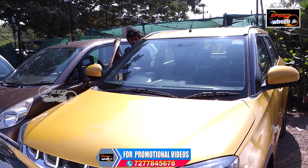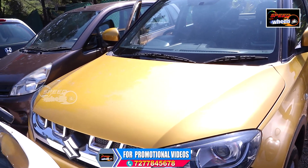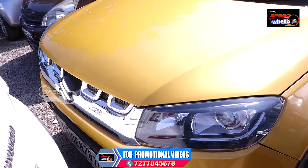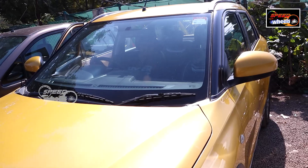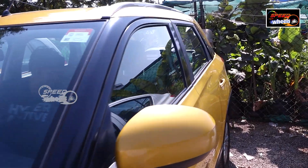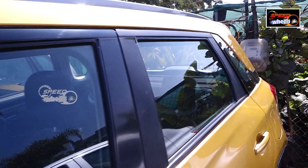This is the Maruti Brezza, a 2019 model. This is an automatic diesel variant with 55,000 km. It is suitable for long journeys. There are two airbags available, and there is a lot of boot space. It is easy to adjust. It is available in a rare yellow color as well.